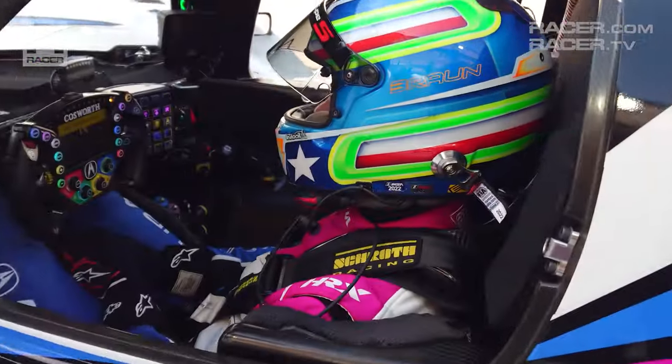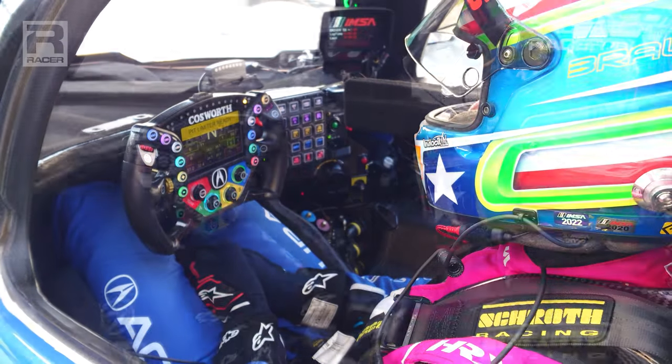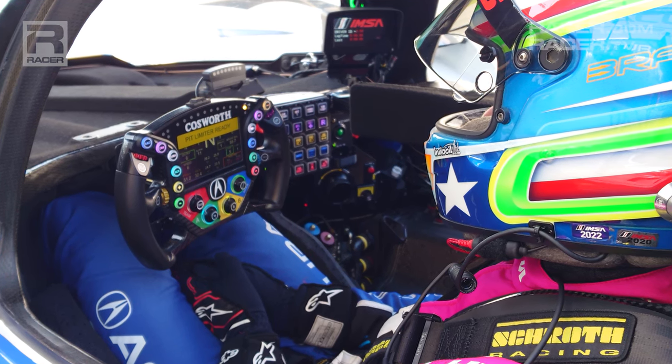Before we move to the back of the car, let's take a peek inside the ARX-06. The new GTP cars, which are packed with more electronics than ever and house the large hybrid battery on the passenger side, are short on space.